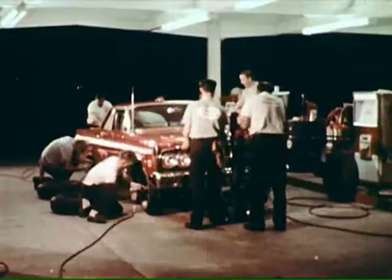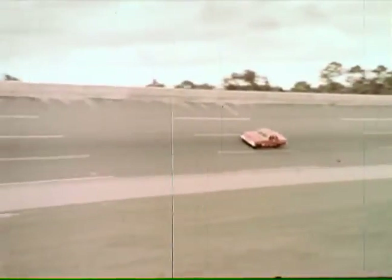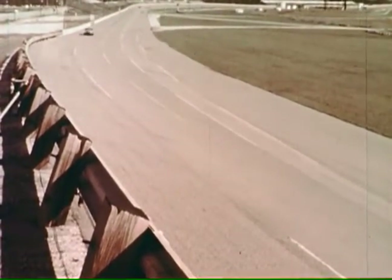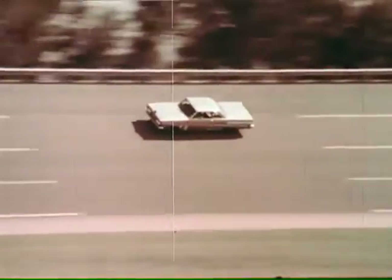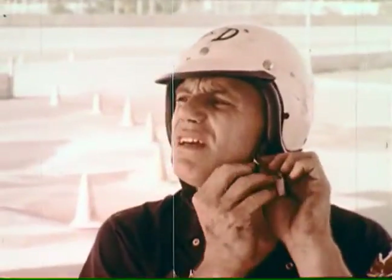Trouble at 76,446 miles — a broken valve spring and engine repairs close the official record books at that point for the fourth car. But after repairs it too continues the run. And now it's 82,000 miles on October 22nd. 90,000 miles on the 26th. 98,000 miles on the 29th. It's October 30th, the 40th day, dawning bright with a good omen.